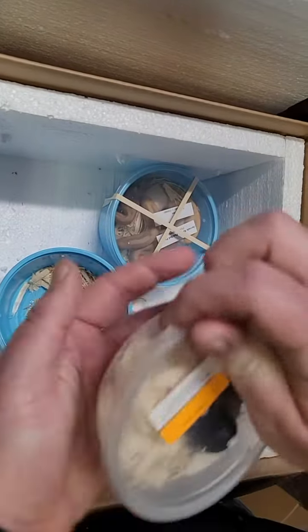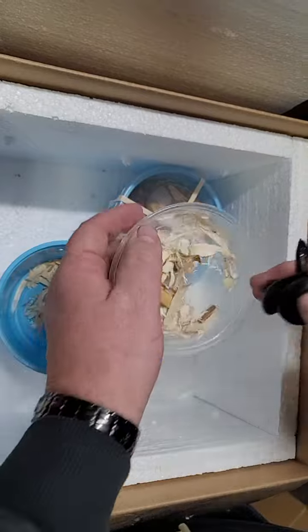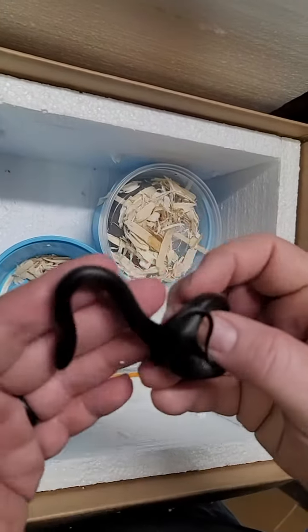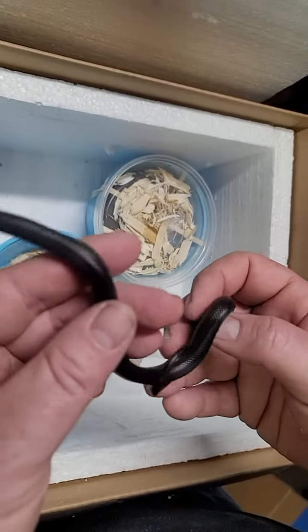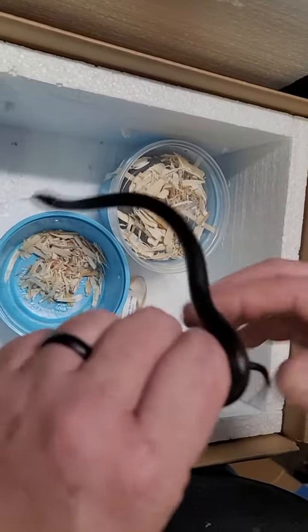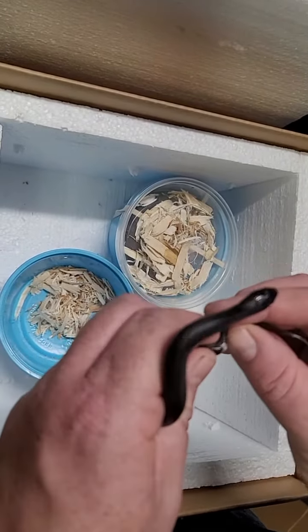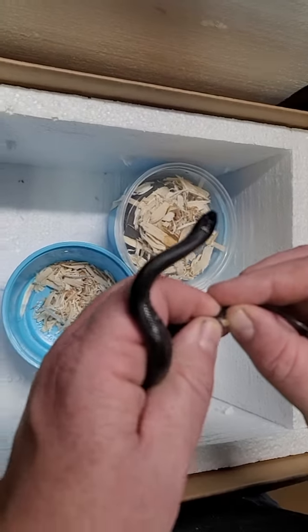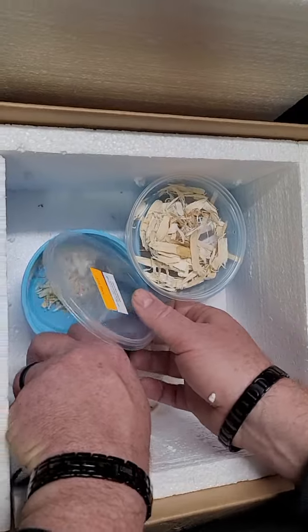Next up we got in a Mexican black kingsnake. These guys are really cool because they're jet black — really nice color, really hard to get. Let's see if this is a male or a female. And this is a female as well. Nice and girl heavy, so that's pretty cool.